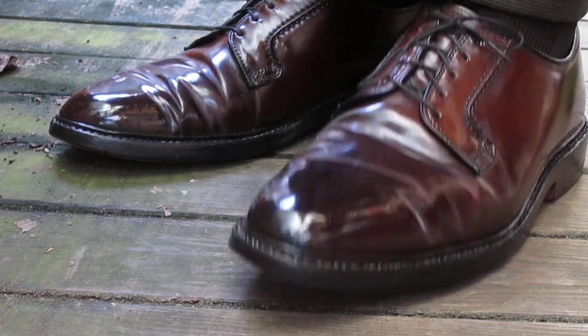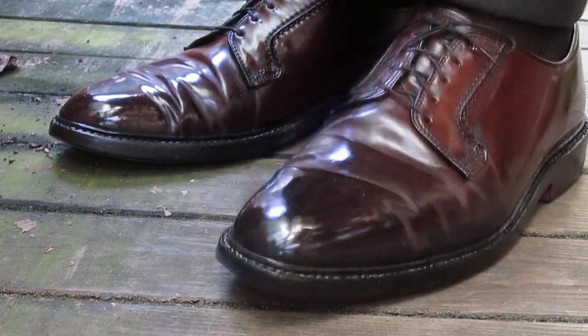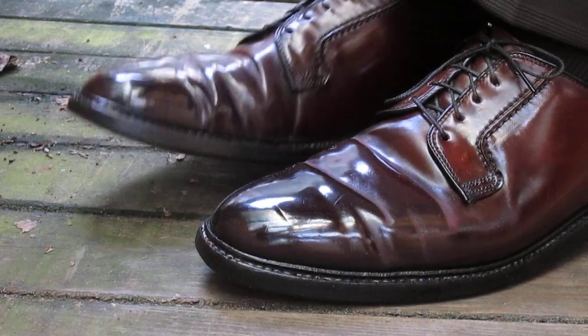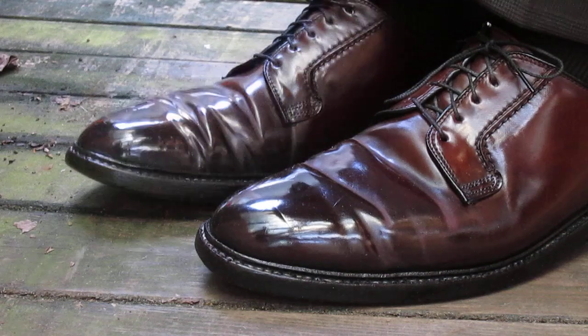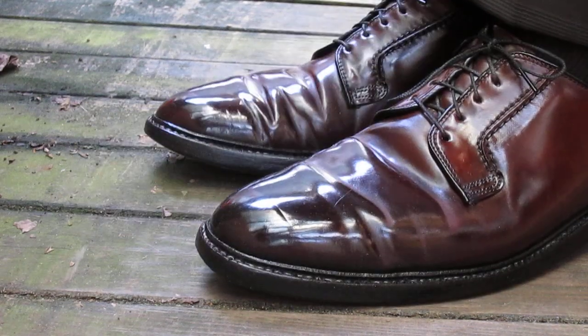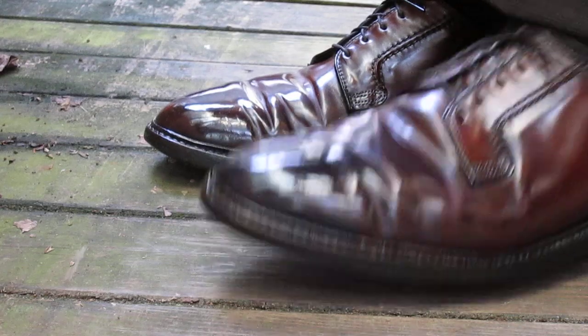Greetings, my fellow YouTubers, watchers of my shoes, and fans of my channel. This is especially for some of you longtime viewers — these may definitely look familiar to you. These are my Hanover shell cordovan quarterbacks.